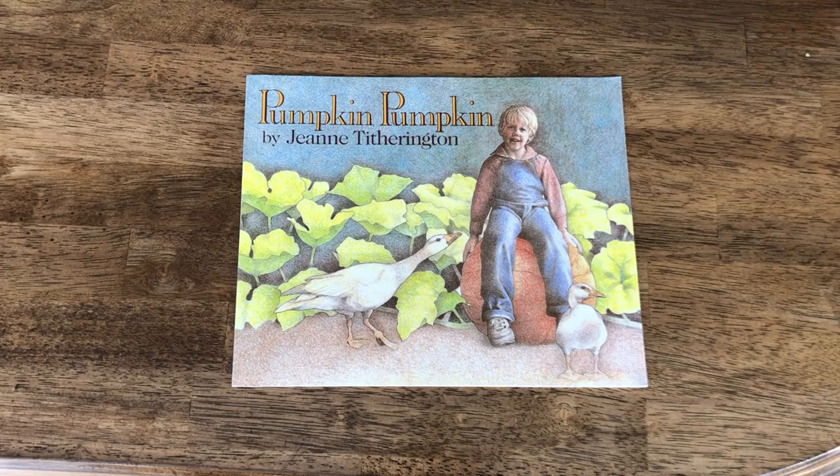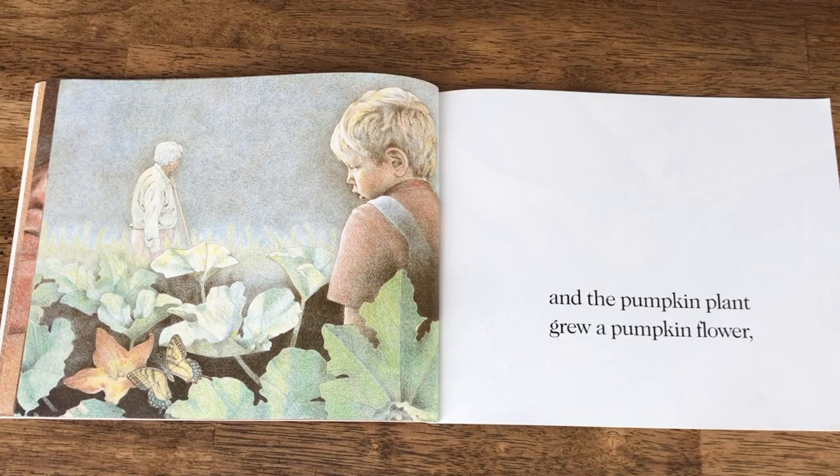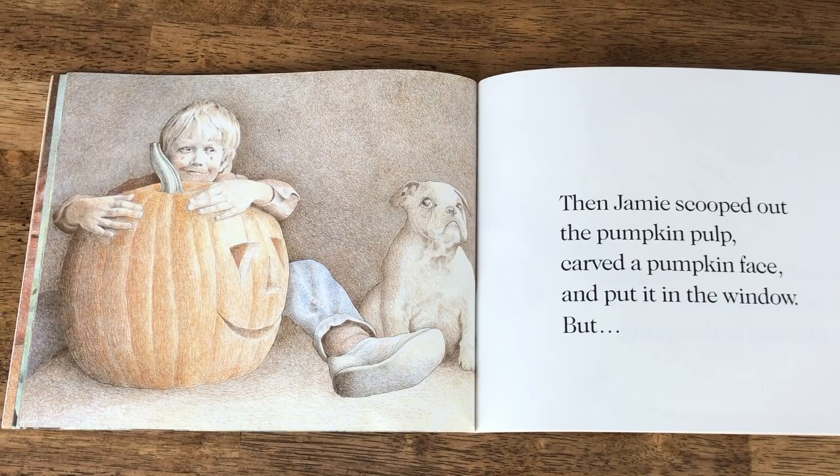Next we have Pumpkin Pumpkin, another one I found thanks to the Read-Aloud Revival. This book has gorgeous — I think colored pencil — illustrations, and you follow along with a little boy named Jamie as he plants a pumpkin seed in the spring and then spends time throughout the seasons watching it grow and grow until it's finally a huge pumpkin, perfect for making a jack-o-lantern.